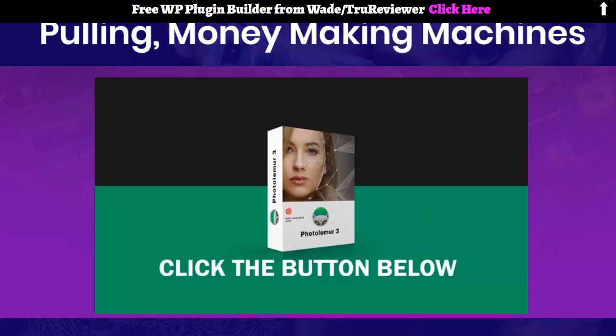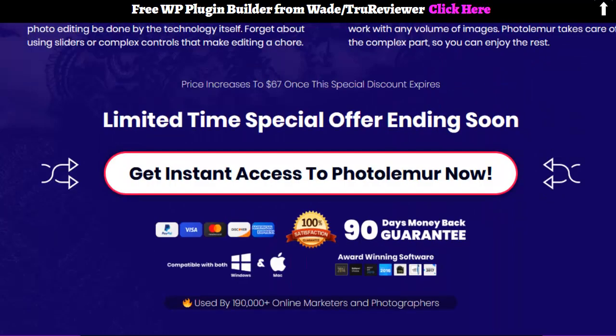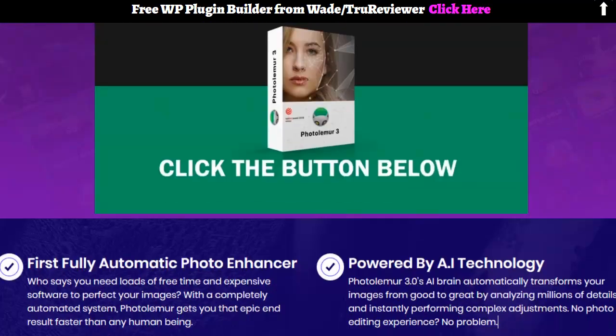Alright everybody, so I guess this one isn't even really a review — it's just a look at the video, and it looks like a pretty cool thing. You've got a 30-day — or actually a 90-day guarantee, which is unheard of. So that's it.